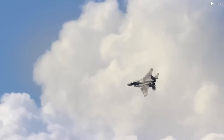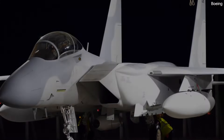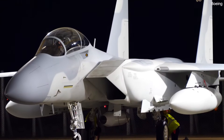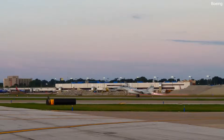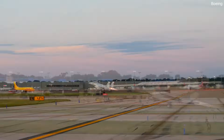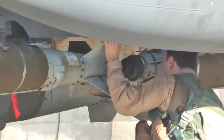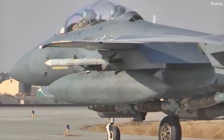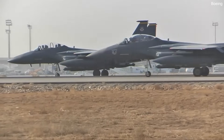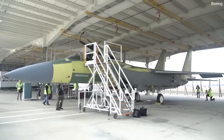The F-15 has continually adapted to contemporary challenges, maintaining relevance in modern conflicts. Its versatility has allowed it to evolve with advancements in technology, ensuring that it remains a critical asset in the ever-changing landscape of aerial warfare. Despite over 50 years of active service since its introduction, the F-15 remains an integral part of the U.S. Air Force and Allied forces globally, and is expected to be in service at least until the 2030s, with newer models being produced for both domestic and foreign customers.